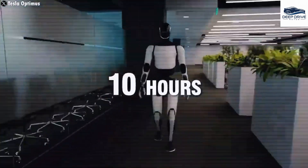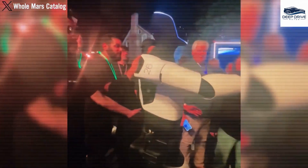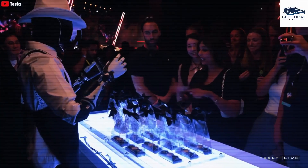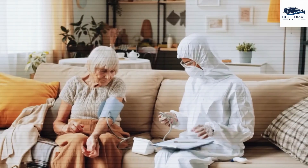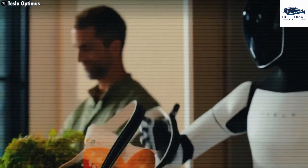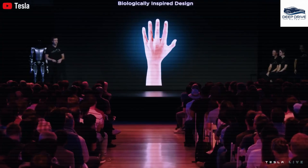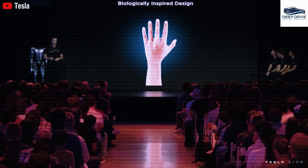Elon Musk has indicated a projected price range for Optimus between $20,000 and $30,000, emphasizing the goal of affordability through mass production. This pricing strategy stands in stark contrast to the exorbitant costs associated with current humanoid robots such as Boston Dynamics Atlas. Tesla's engineers leverage their knowledge in electric motors and artificial intelligence to lower manufacturing costs. The introduction of a budget-friendly miniature Optimus figure priced at $40 sparked considerable interest, leading to rapid sellouts and inflated resale prices on platforms like eBay.